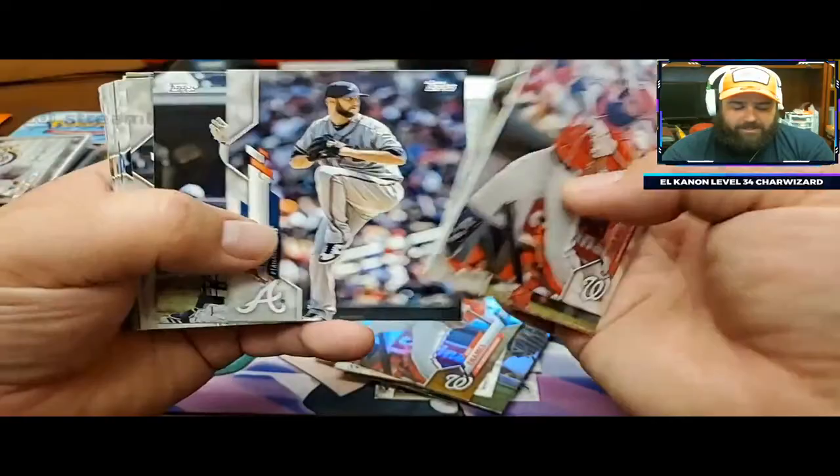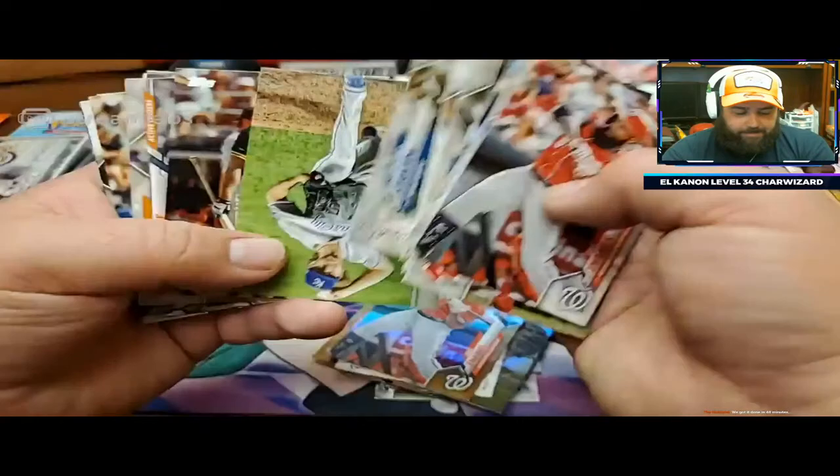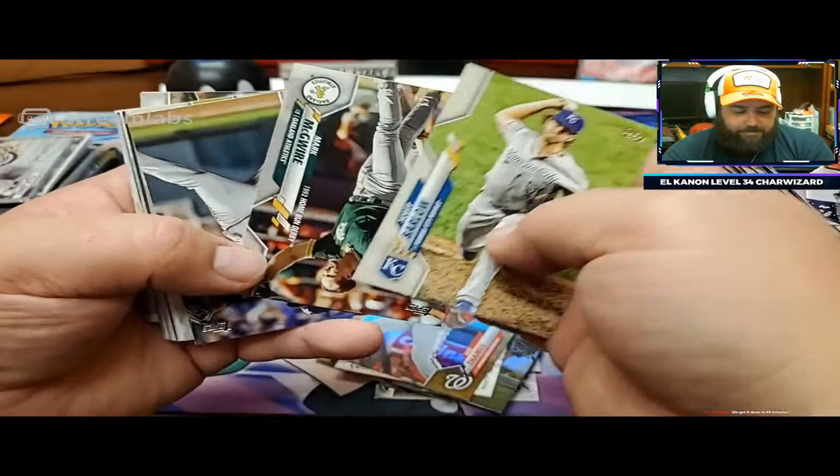Topps probably has to make one box or one case that's just absolute crap out of every 10 cases or something - can't make them all good. But this was rough.